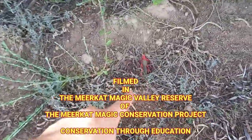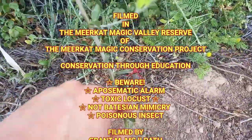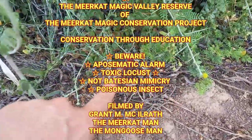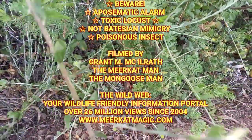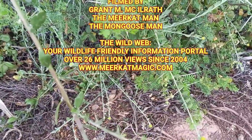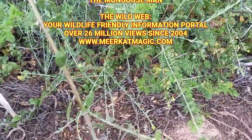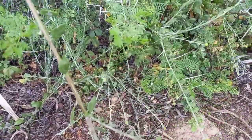This locust is a few centimeters in length, just to give you an idea, and we'll leave it so it can carry on its day unmolested. Remember friends, if you see something that's warning you in nature, it's a good idea not to question whether it's Batesian mimicry or the real deal. Stay safe out there friends.